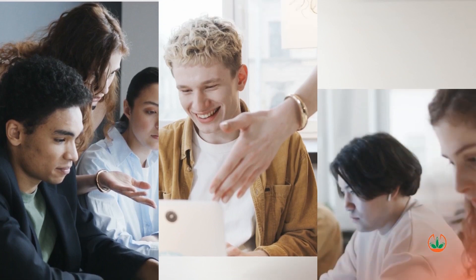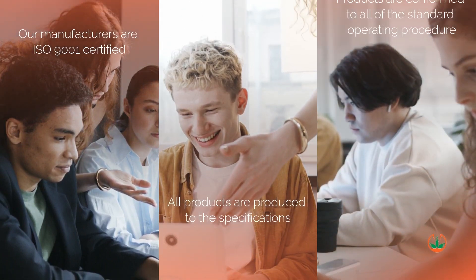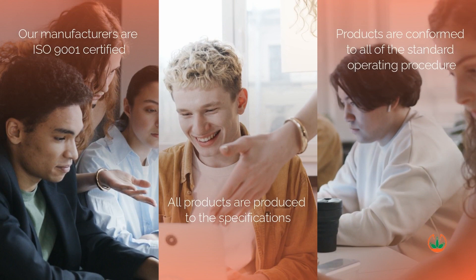We have three facilities in California. We also have a contingency plan in place: if anything should happen at one of our facilities, all production can be shifted to another facility, because the manufacturing and storage assets are the same.